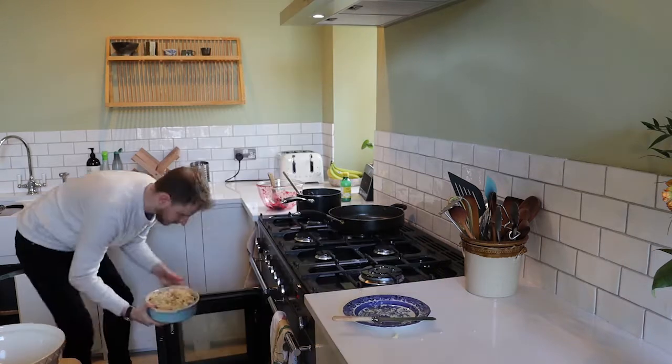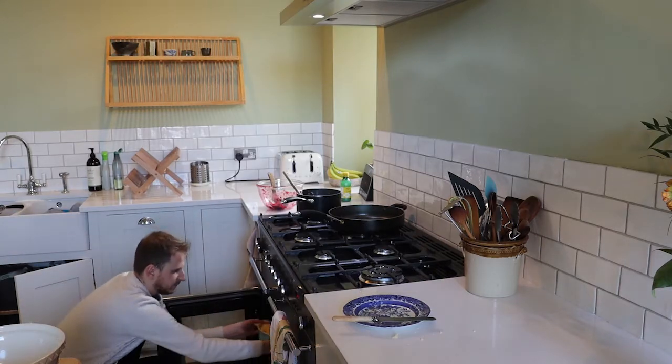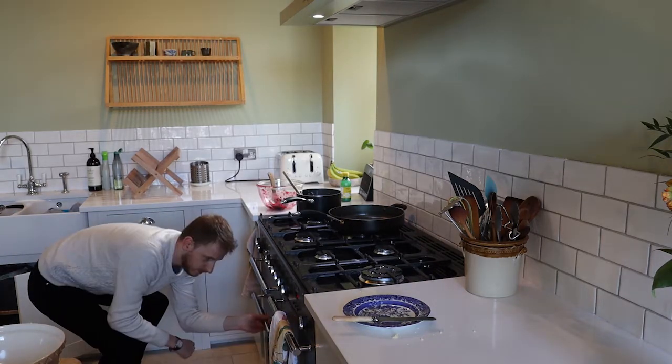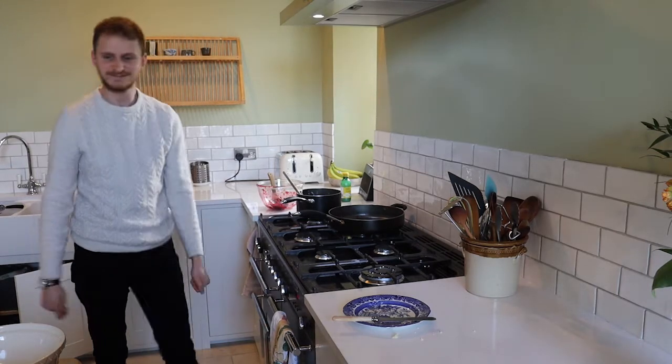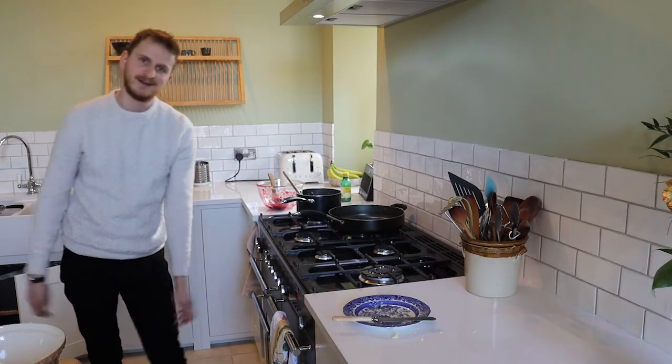The pie goes in the oven for 20 minutes. Let's see if they've managed to successfully cook up the past.